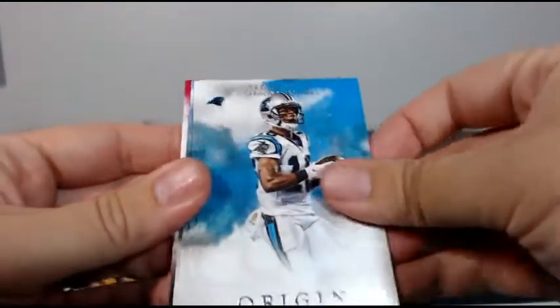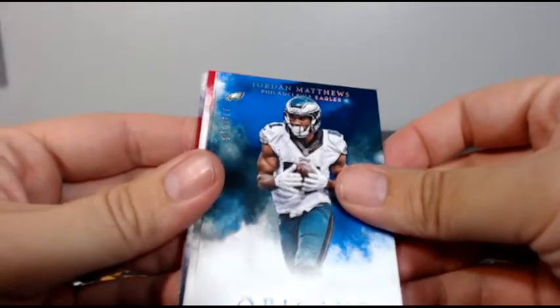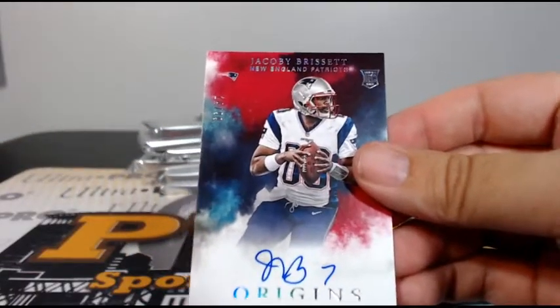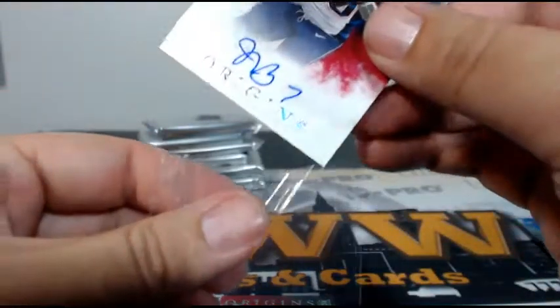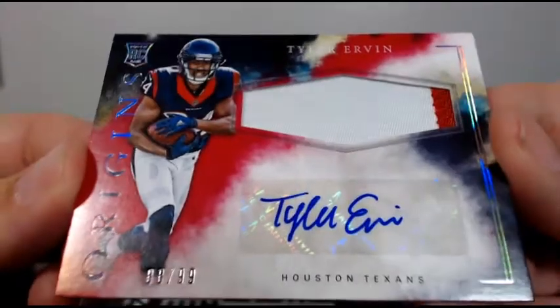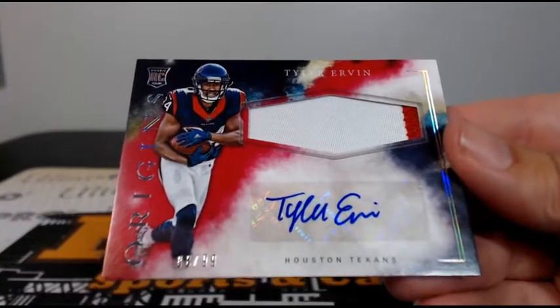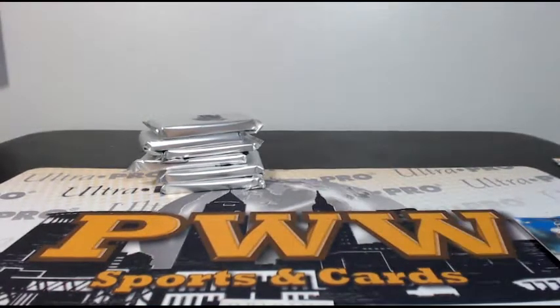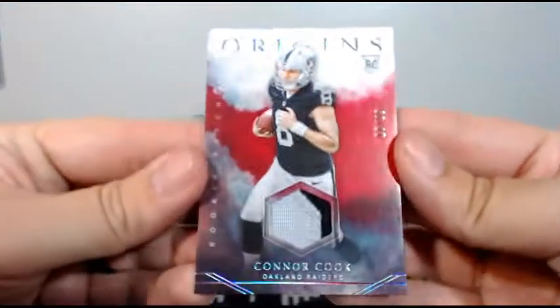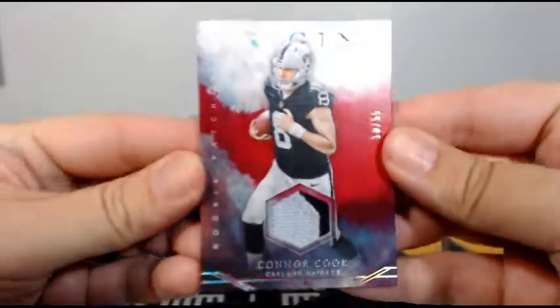Box one: Kirk Cousins red, Ted Ginn Jr., Greg Olsen, Jordan Matthews to 150, and then a Kobe Brissett 14 of 99 on-card auto red parallel going out to the Pats and John H — congratulations John. Then for the Texans, Tyler Irvin 88 of 99 two-color RPA going out to Houston, Randall C. And a Connor Cooke 10 of 99 two-color patch going out to Oakland, Robert T — congratulations Robert.